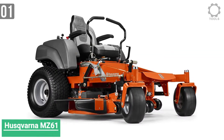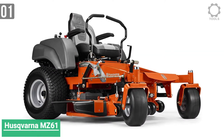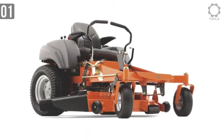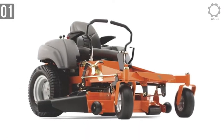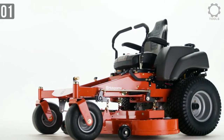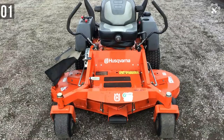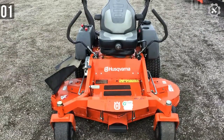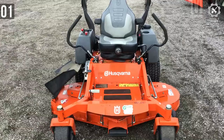Number 1: Husqvarna MZ61 Zero-Turn Riding Mower. The Husqvarna MZ61 is a sturdy and heavy-duty zero-turn mower and an entry-level commercial unit that comes with pace-setting features and a quality build. This product is powerful and efficient, and its advanced features make it capable of mowing large terrain quickly without any hassle.